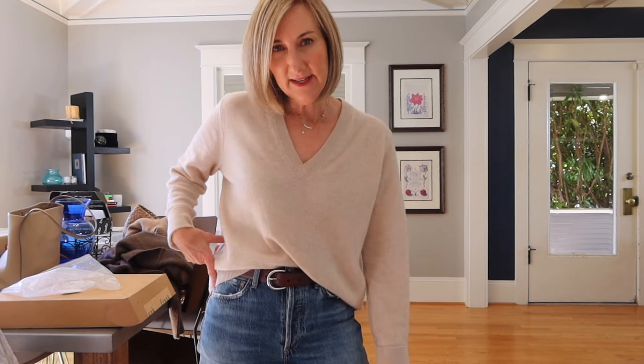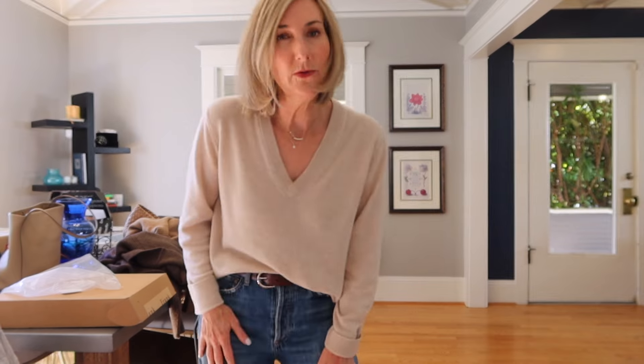My outfit right now is the Jenny Kane Flynn — I have these in several different colors — wearing her classic belt in chocolate, and these are some older gold jeans, I think the Riley style. I was quickly throwing on this outfit before I went to get my hair done today.